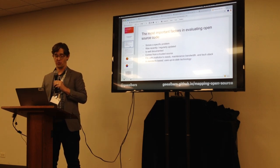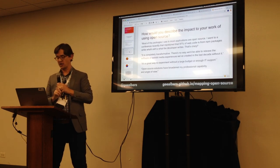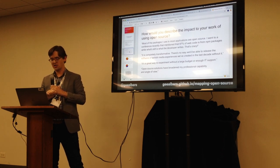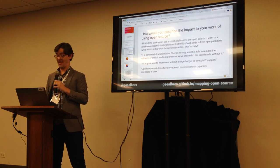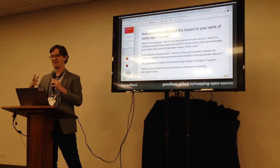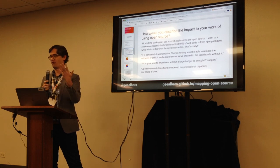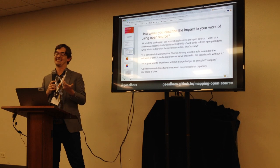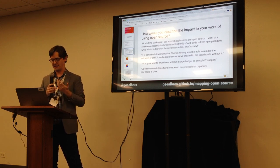On the impact of using open source, one respondent noted that most packages used in most applications are open source, citing a conference statistic that 97% of web code comes from npm packages — meaning the developer only writes the remaining 3%. That's remarkable. Others said it's a great way to experiment without a large budget or enough IT support, and that open source solutions have broadened their professional capability.